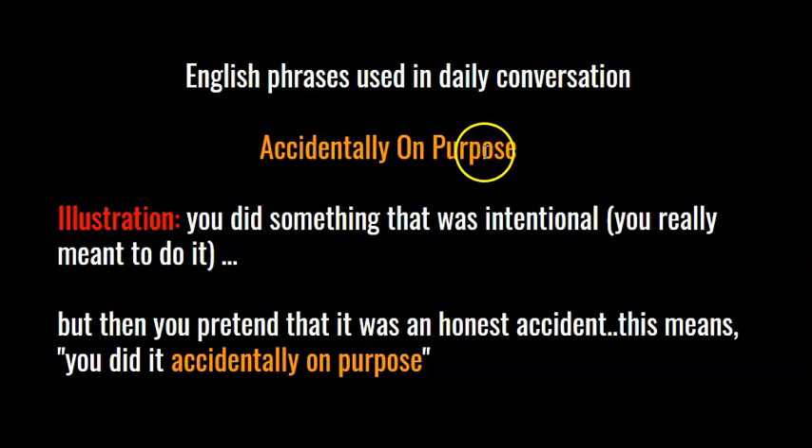Accidentally on purpose. What does that mean? Here's an illustration. You did something that was intentional — you really meant to do it — but then you pretend that it was an honest accident. This means you did it accidentally on purpose.